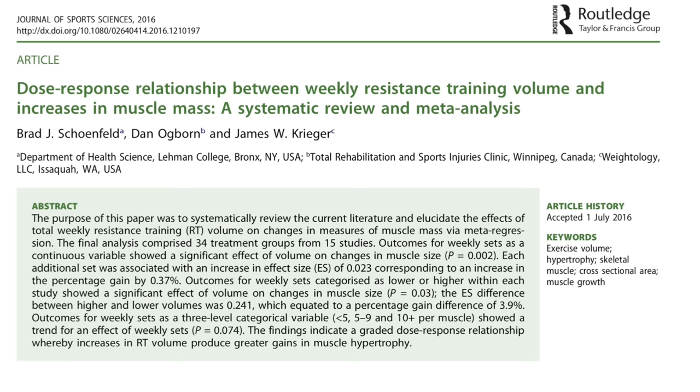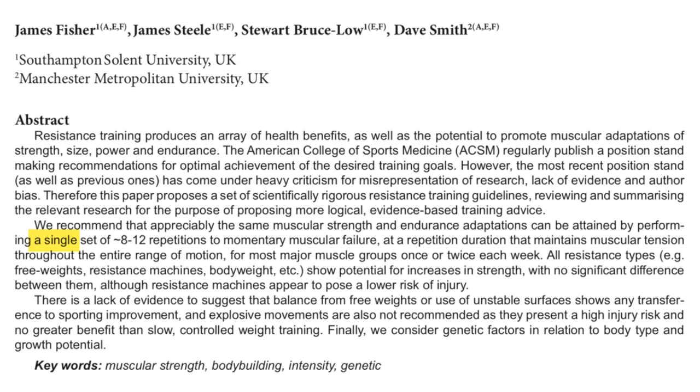Fisher and Steele argue that you can actually get most of the hypertrophic bang for your buck just by doing one all-out set to failure, which is much closer to what guys like Dorian Yates used to recommend.